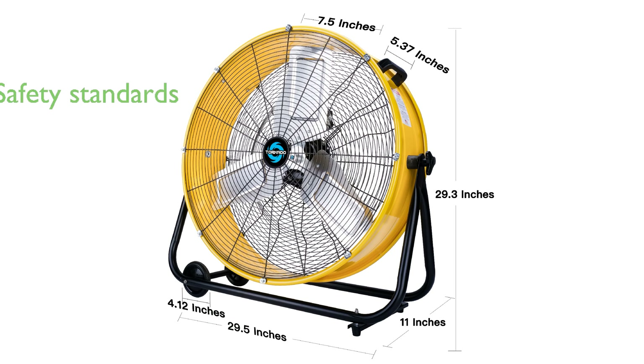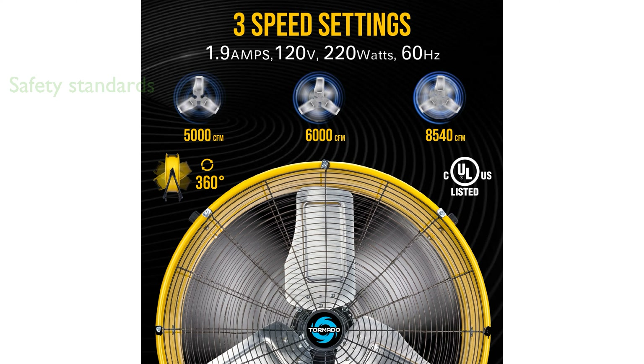With an extra-long eight-foot power cord and the ability to tilt a full 360 degrees, it meets stringent safety standards. The fan offers three speed settings with a maximum air delivery of 8,540 cubic feet per minute, ensuring powerful airflow.